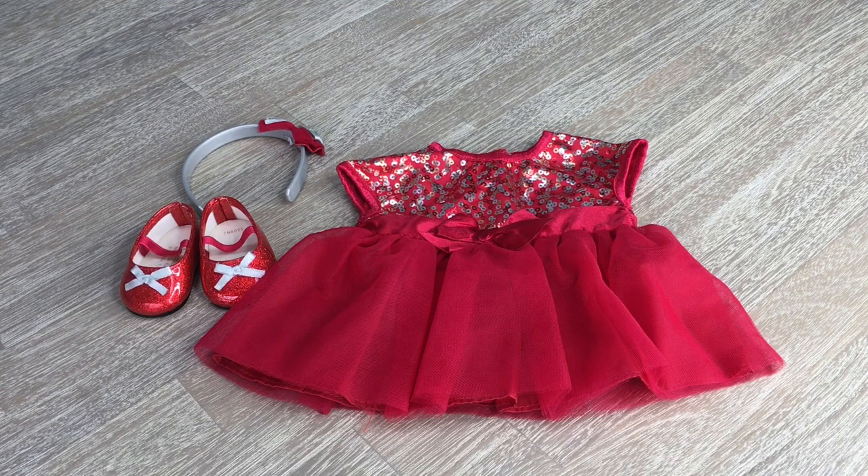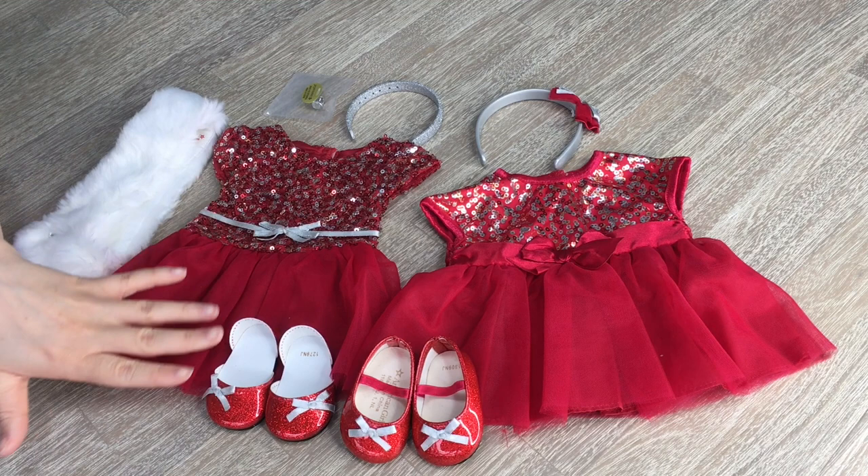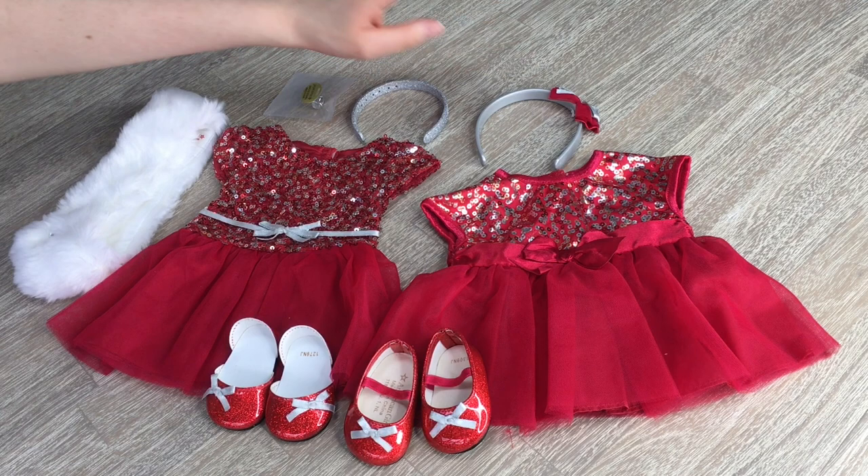Here we have both outfits side by side. You can see the bows are different and the sequins are also quite different as well. I love how the shoes are similar but these ones are a little bit more fancy than these ones. The headband is a little bit different with the jewel and the bow, and the Truly Me set comes with a couple more accessories as well.